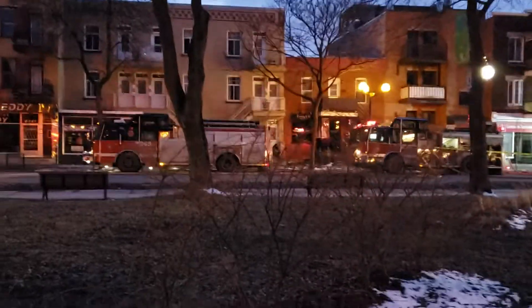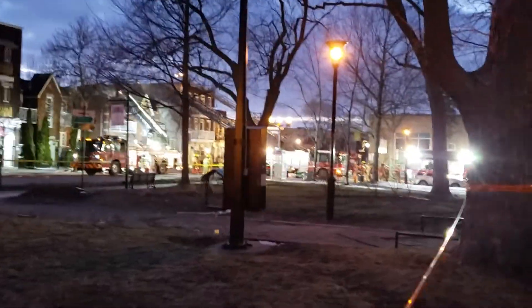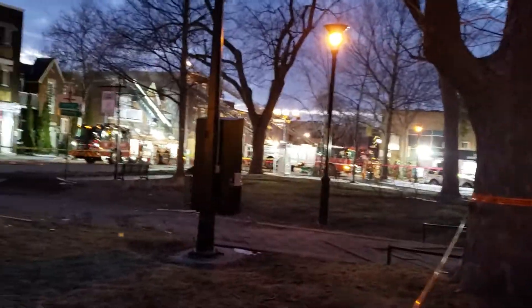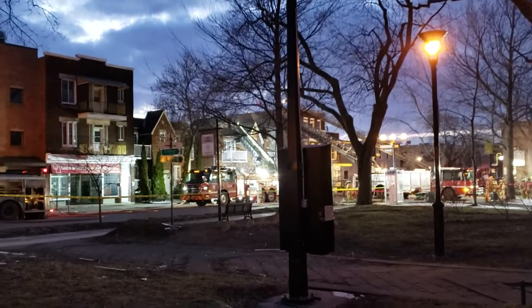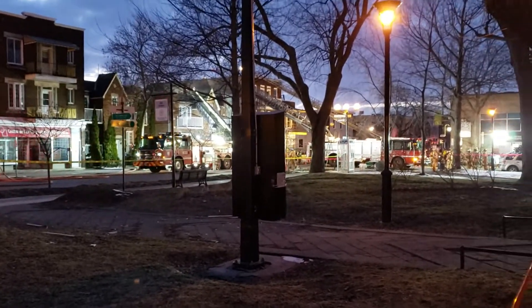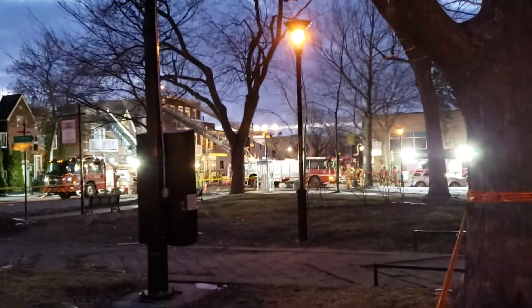Good evening to all my viewers out there. We are here on Monk Boulevard where we have a first alarm fire in progress — just got here at the tail end. For this video I have the scanner feed going in the background so you're going to hear the fire scanner going, to give the video a bit more realism. It is in French, but still.